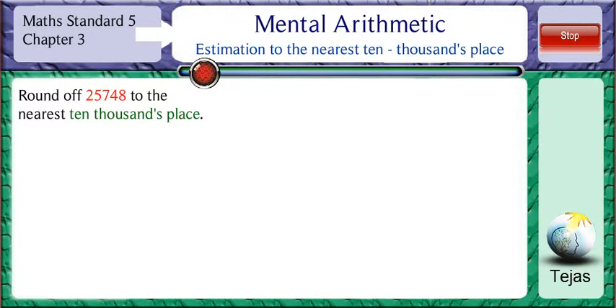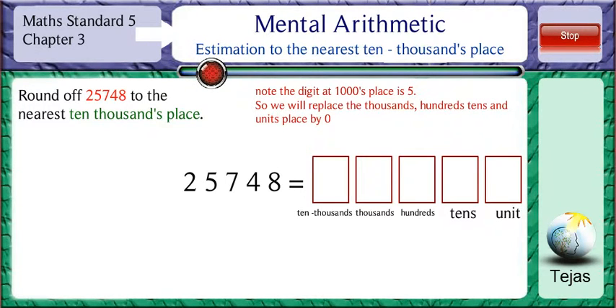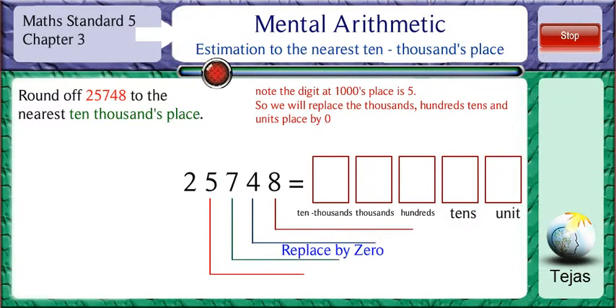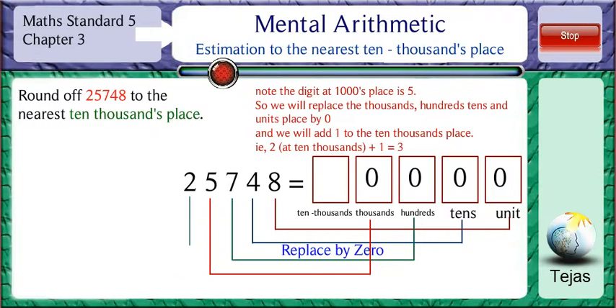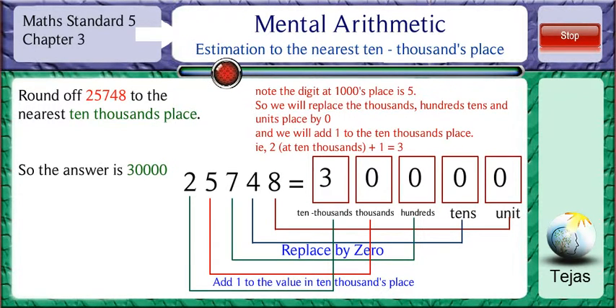Round off 25,748 to the nearest ten-thousands place. Note that the digit in the thousands place is 5. So we replace the digit in the units, tens, hundreds, and thousands place by 0 and add 1 to the value in the ten-thousands place. So we have 2 plus 1 which is 3 in the ten-thousands place. So the final value is 30,000.